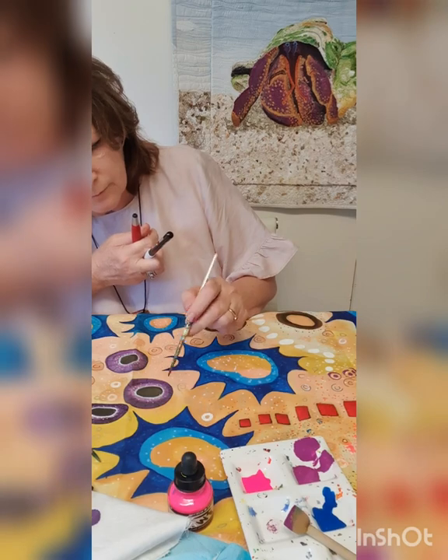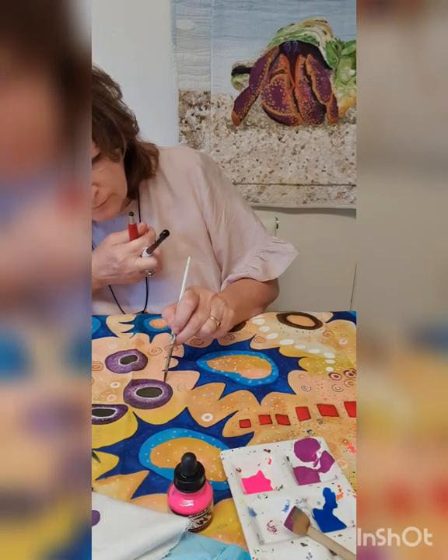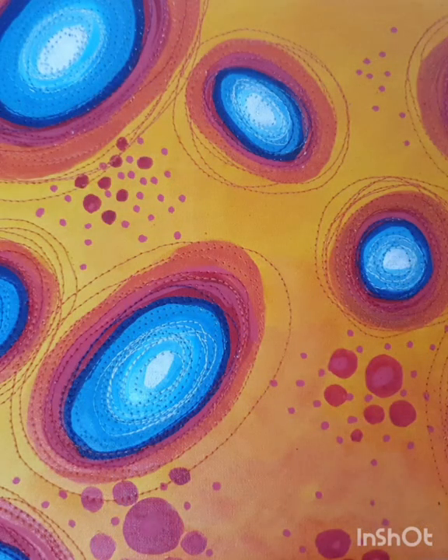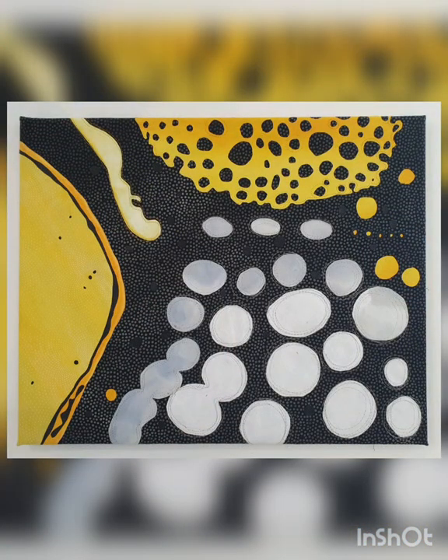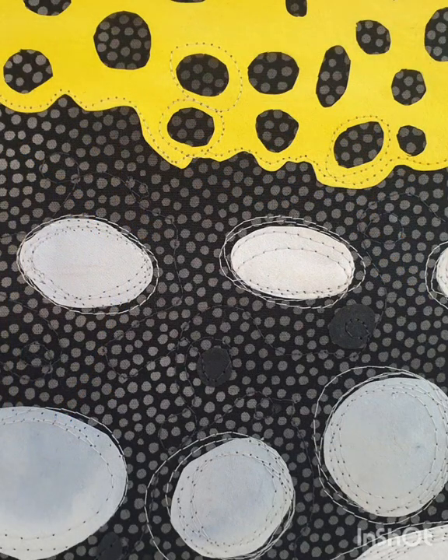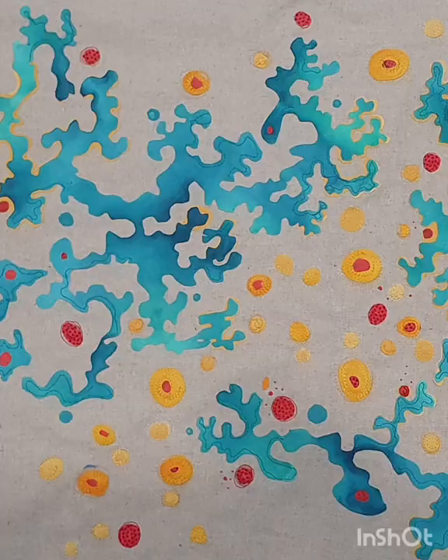I'm often inspired by the ocean and its residents — a never-ending source of inspirational colour, shape and texture which often feature in my pieces. Suckers was an obsession with one such ocean resident, the incredibly talented and versatile octopi.